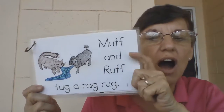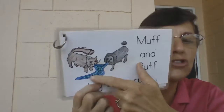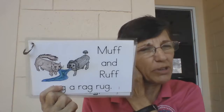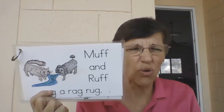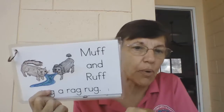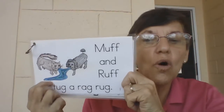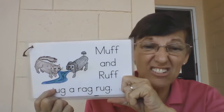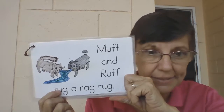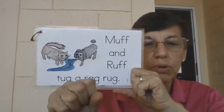Muff and Ruff tug a rag rug. Here's a rug. Years ago, people used to take old rags — old cloth that was left over — and they would braid it together and make a rug. It was called a rag rug. So what are they doing? The cat and the dog found a rug and they started pulling at it. Not good — they're tugging the rag while they're pulling at it.